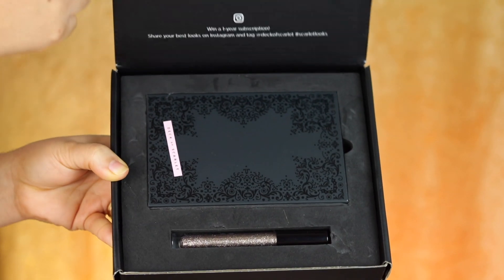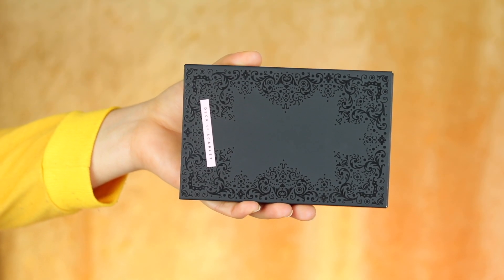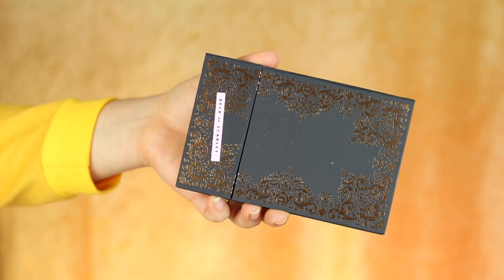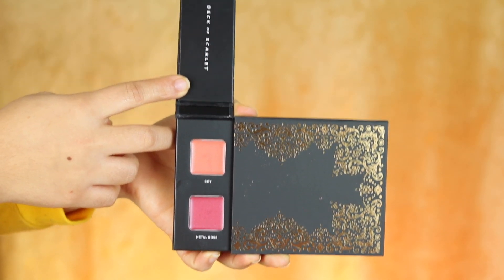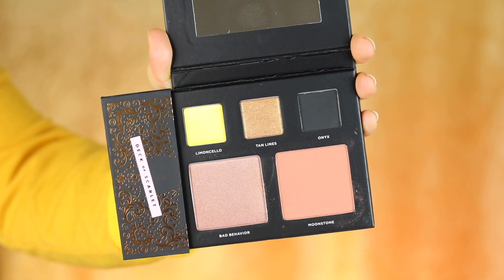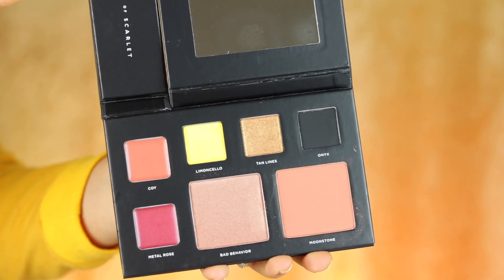Today we are going to be diving into the Deca Scarlet eyeshadow palette, edition 11. If you guys don't know much about Deca Scarlet, they actually are a subscription and also a makeup line. They have their own products, meaning you can order their products anytime without being part of their subscription, or you can subscribe and get a new palette every other month for the price of $29.99.